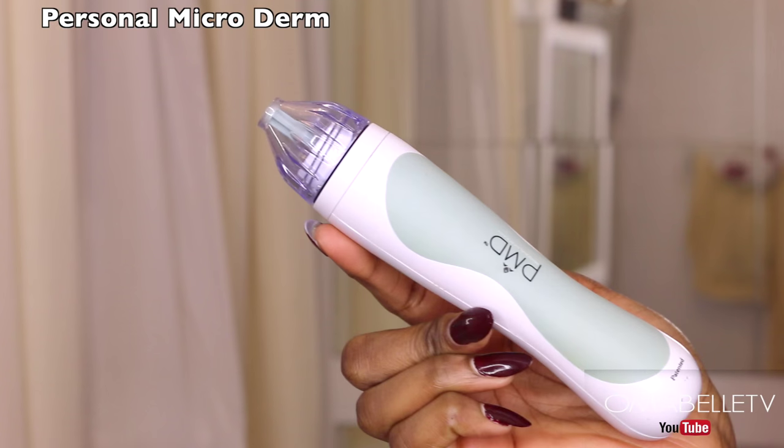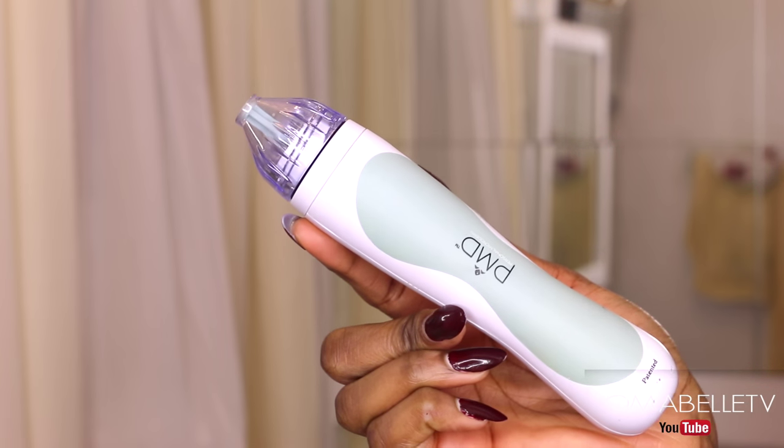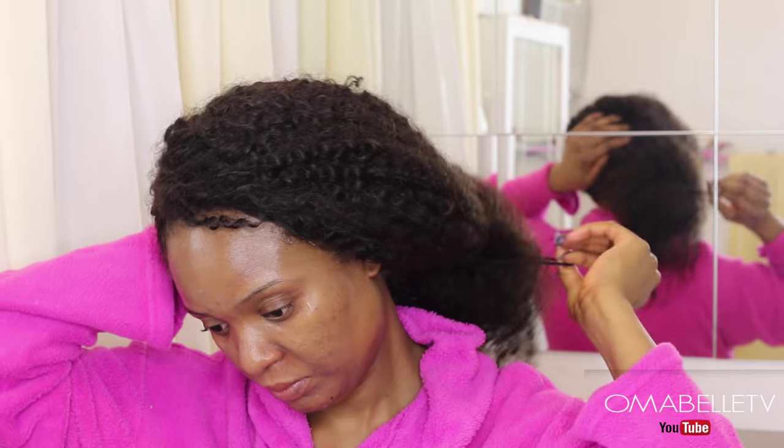Oh, I almost forgot — for getting rid of dark spots and blemishes I use my PMD once a week, preferably every Sunday. I just thought to add it because a lot of you have been asking about it.